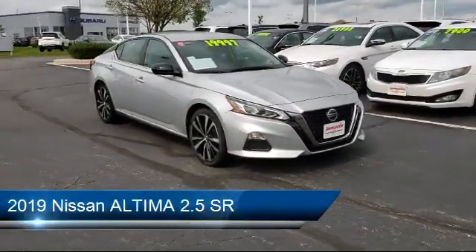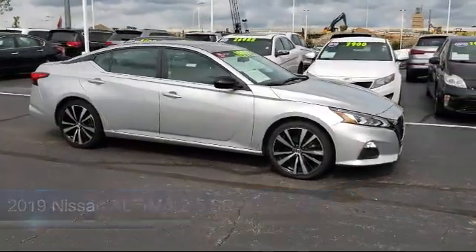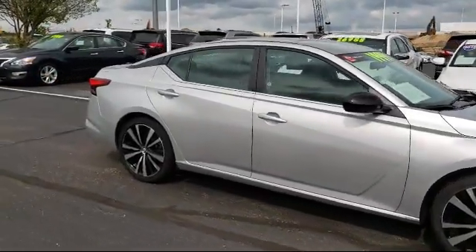It comes equipped with a rear spoiler, steering wheel controls, Bluetooth smartphone integration, MP3 player, cross traffic alert, and a leather wrapped steering wheel.